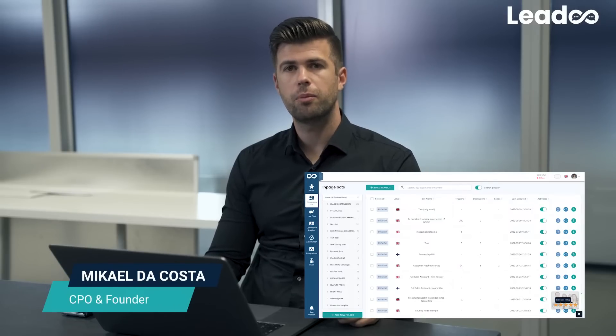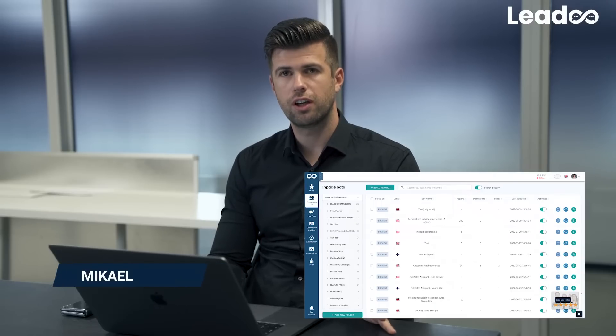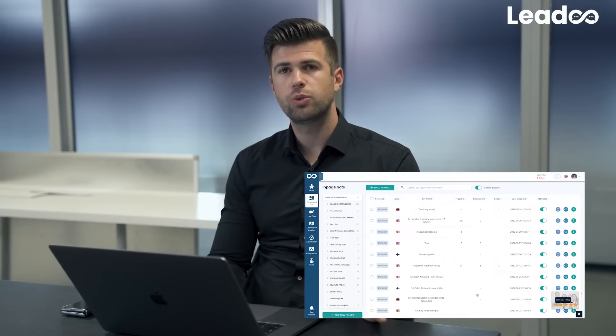Hi, my name is Mikael Takosta. I'm the head of product and founder for Lidoo Marketing Technologies. Today I'm going to speak to you a bit about Personalizer, which is one of the new features that Lidoo will be launching.